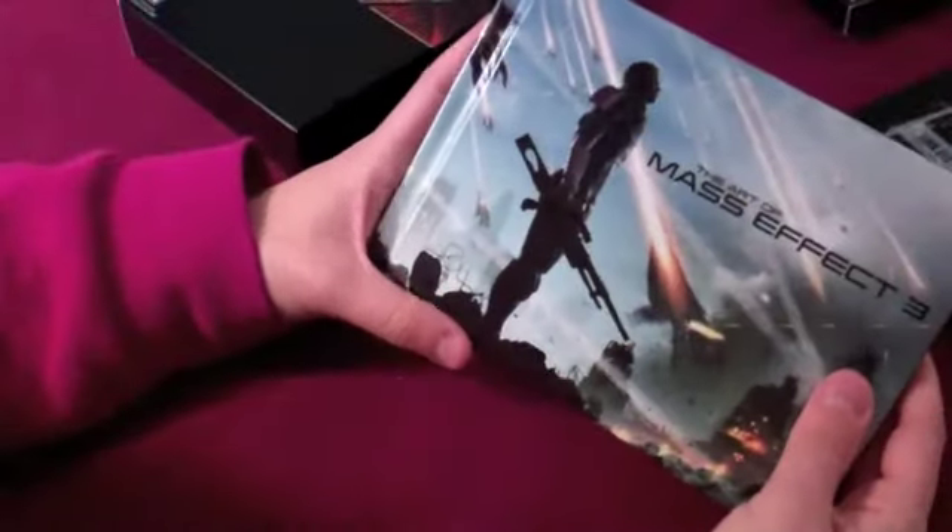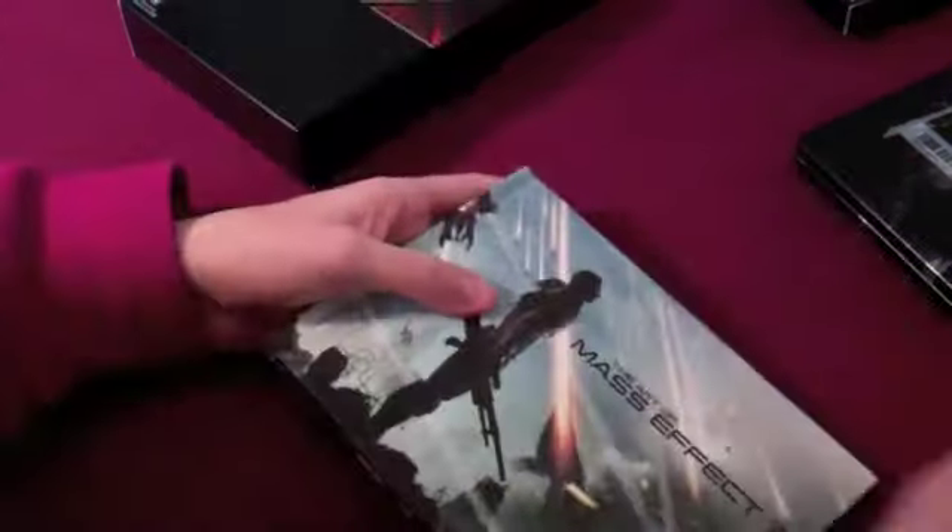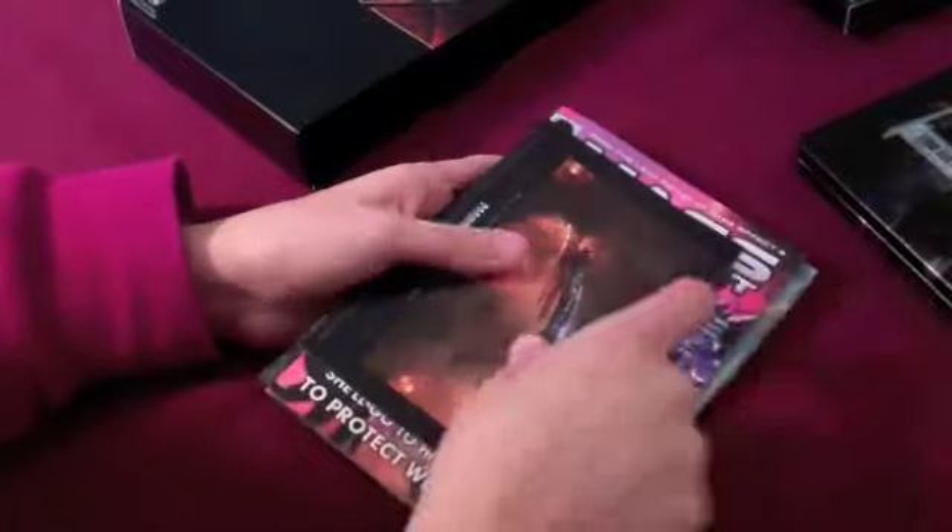Oh look at it — The Art of Mass Effect, and it's so small, it's so cute. Awesome. That's so cool — I'll look at that more in depth later, but that's the stuff.